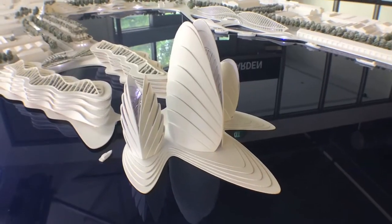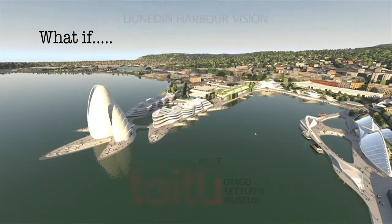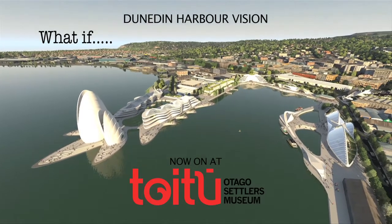What if? See the ideas and designs suggested for the Dunedin Harbour at Toitu Otago Settlers Museum.